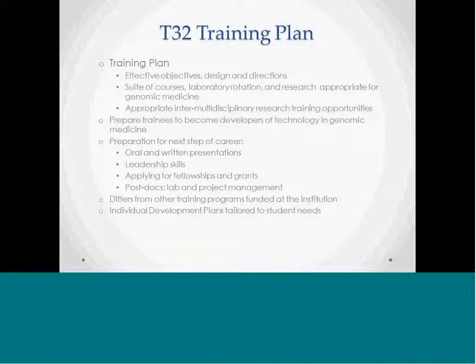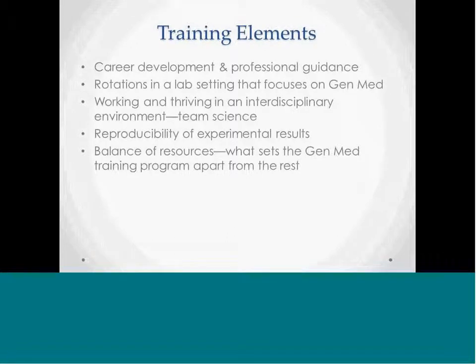The training plan should clearly state the program objectives, design, and overall directions, and should include a description of courses, lab rotations, and research experiences related to genomic medicine. The genomic medicine T32 program should be very different from other institutional training programs, and this distinction needs to be made clear in the application. Courses should expose trainees to basic concepts and develop a working knowledge in scientific areas related to genomic medicine. Legal and social issues are also an integral part of genomic medicine, so training in this area is considered essential. Training should also include skills for writing manuscripts, fellowships, and grant applications, as well as experience developing research ideas, managing collaborations and labs, and managing research setbacks.